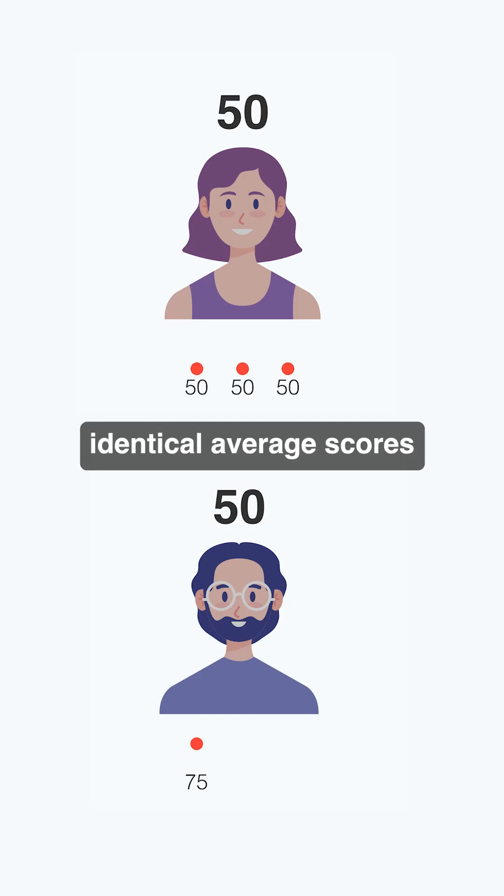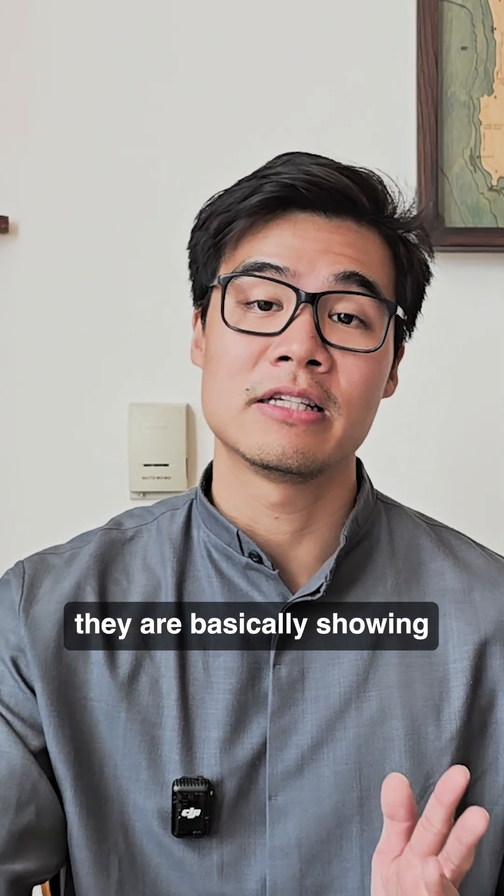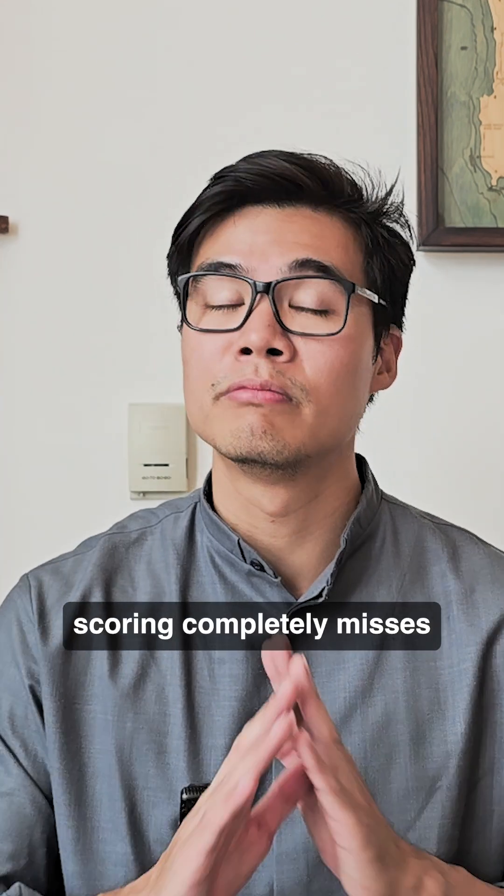Two people could have identical average scores across a test battery, but vastly different patterns. That second person with that huge variability is basically showing signs of cognitive vulnerability that traditional scoring completely misses.